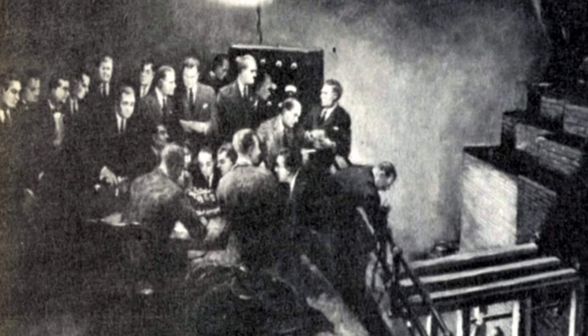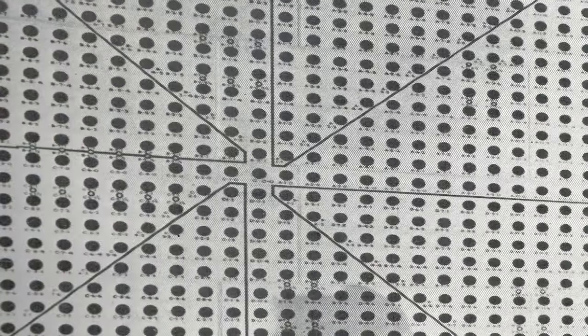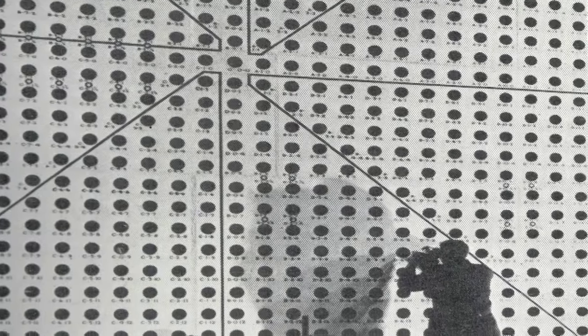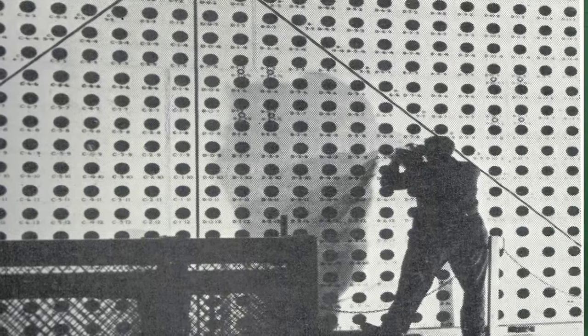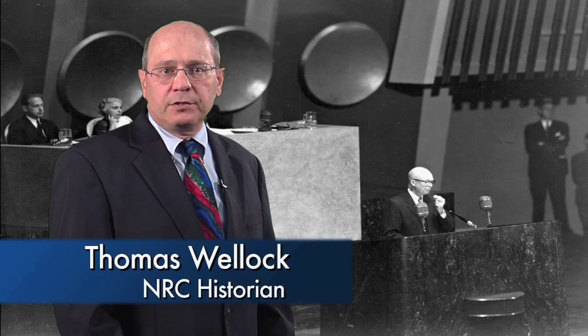In April 1948, researchers at the Atomic Energy Commission's Oak Ridge National Laboratory had a new idea for an atomic pile, as nuclear reactors were once called. They proposed a 'poor man's pile,' a small research reactor so simple and inexpensive that universities could buy one for scholars and students. I'm Tom Wellock, historian at the Nuclear Regulatory Commission.